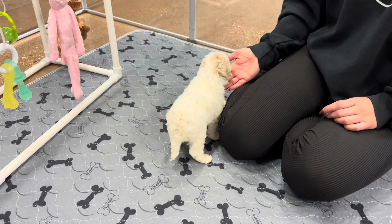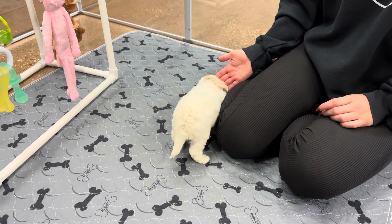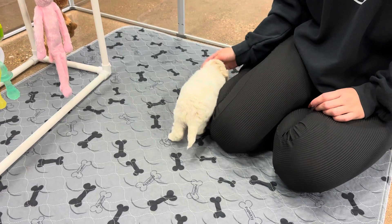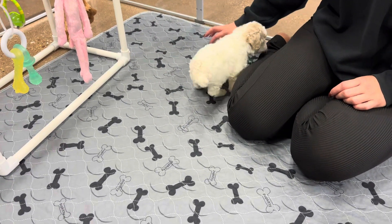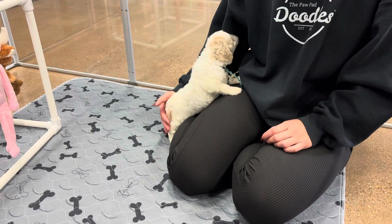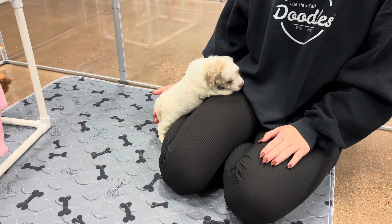He's a very sweet boy. Lots of kisses — so many kisses. Are you going to climb up? Yes, you can climb up. Thank you.